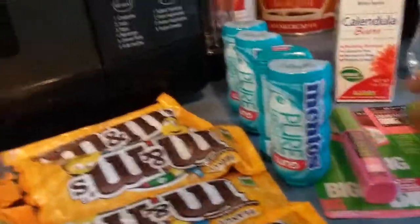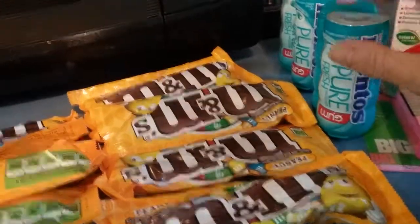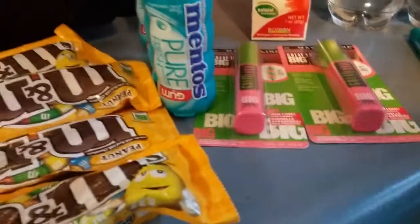The Mentos are buy one get one free. They didn't have the other ones in stock so they let me take these completely free. The Orbit is a dollar, get back a dollar ECB, completely free.